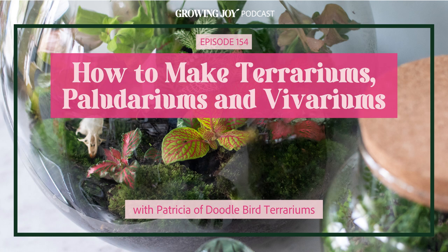So terrariums are really what cultivated your interest in plants. Yeah, for sure. I love terrariums because I feel like it's a unique way to garden. You can replicate a big garden on a small scale — anything miniature, I love that. I like the fact that they're so decorative, a nice conversation piece or something cute you can put in your home and have plants.